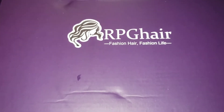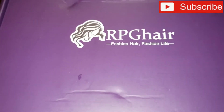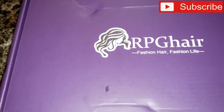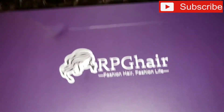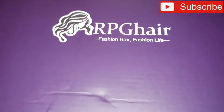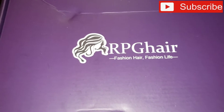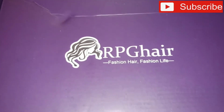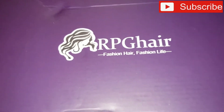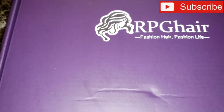What's up you guys, it's me! I'm back with another video. As usual, I purchased another wig from RPG Hair — yes, RPG Hair. I know it's been a minute. It's gonna be a short video. I just came to show you guys what I purchased with my own money from RPG Hair. It's not sponsored — they did not give me a discount code.